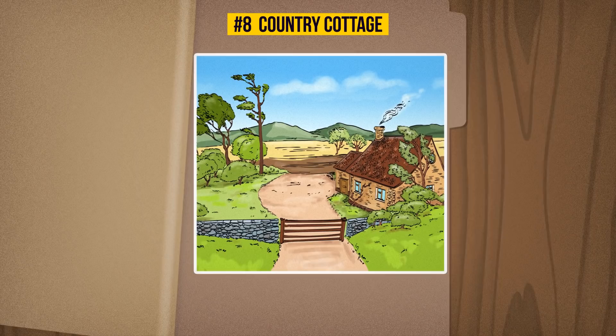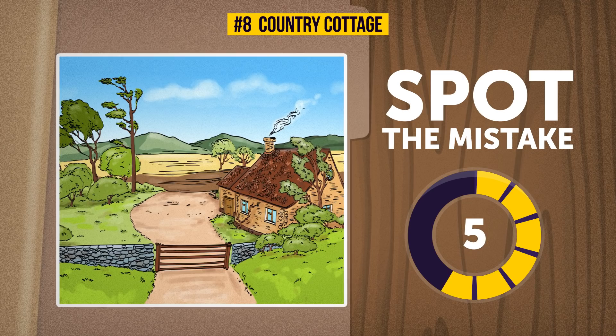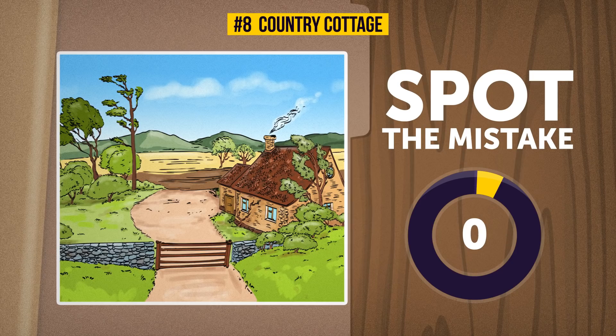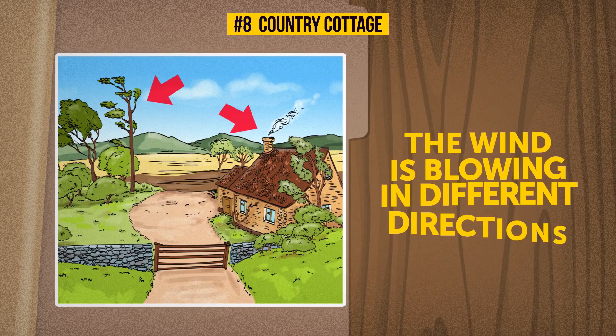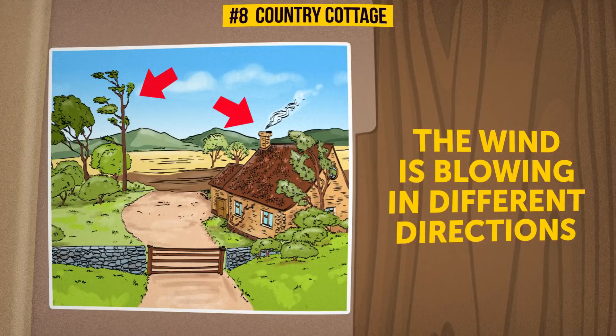Eight: Country Cottage. Let's leave the hustle and bustle of the big city and head to the quiet solitude of the country cottage. It's so perfect there — or is it? If you got this one right, you have a real eye for detail. The answer is literally blowing in the wind: the smoke coming out of the chimney is going in one direction, but the trees are blowing in the other — that's just impossible.